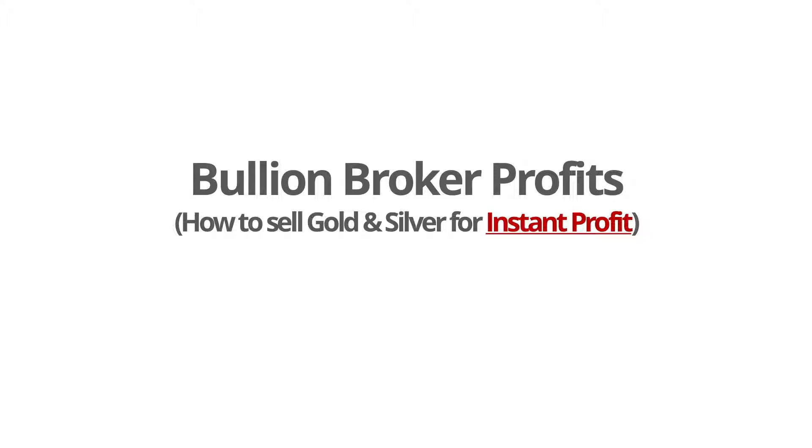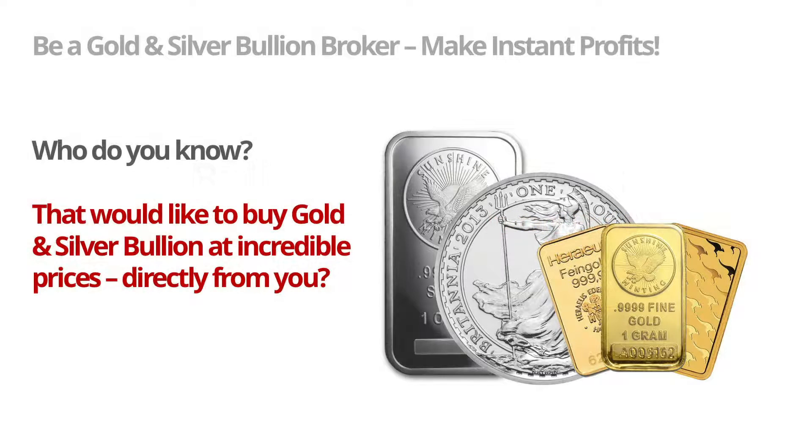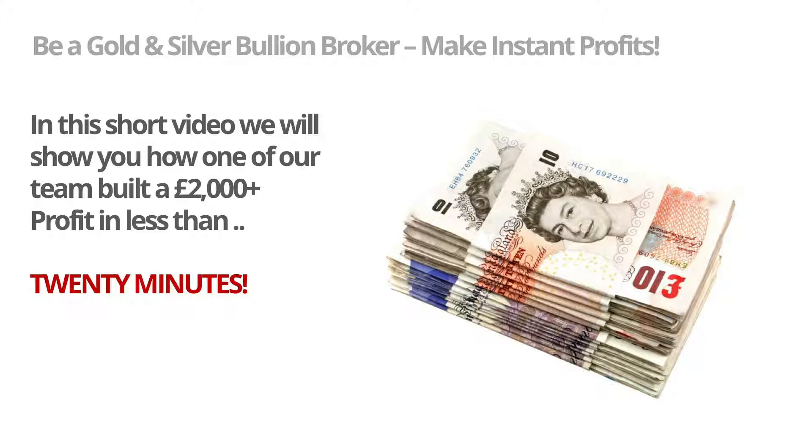Welcome to this short video on how to make bullion broker profits, or how to sell gold and silver for instant profits. Who do you know that would like to buy gold and silver bullion at incredible prices directly from you? In this short video we'll show you how one of our team built a 2,000 pounds plus profit in less than 20 minutes working from the comfort of his own home.